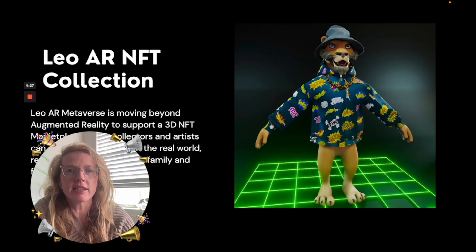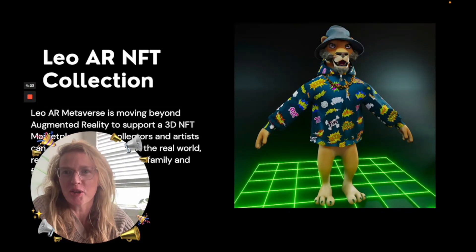Today, we're releasing our 3D NFTs related to the lion, which is our logo for Leo AR.